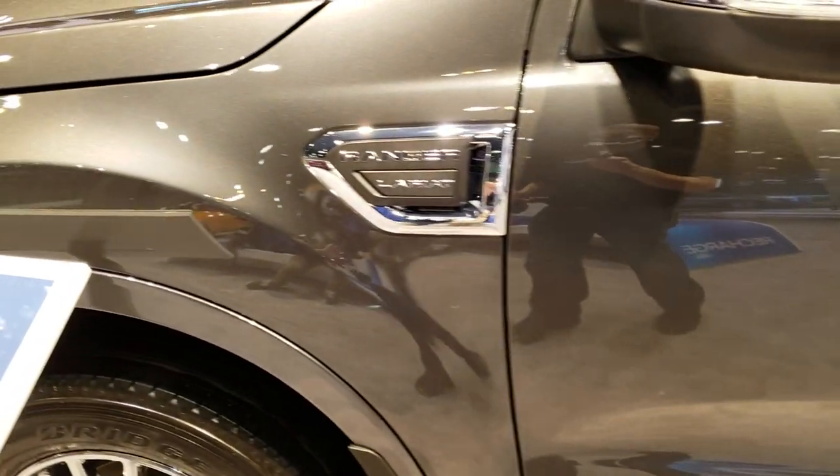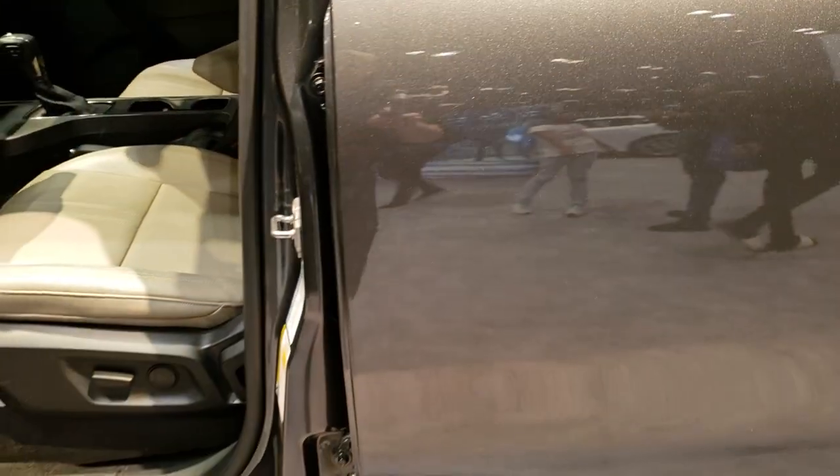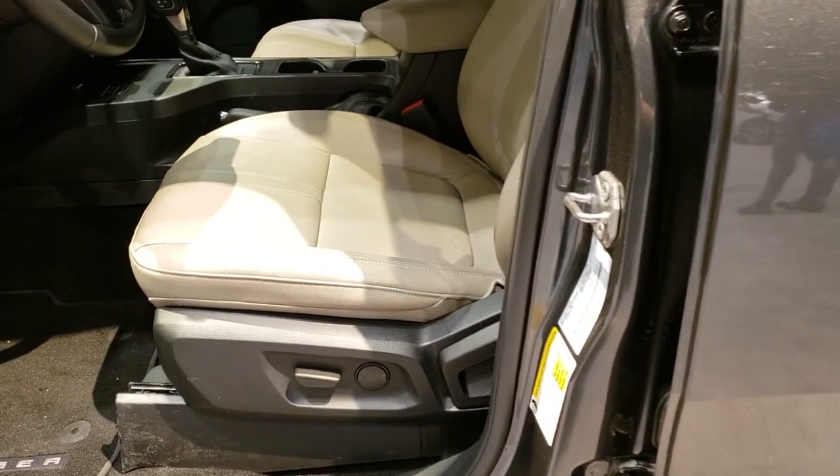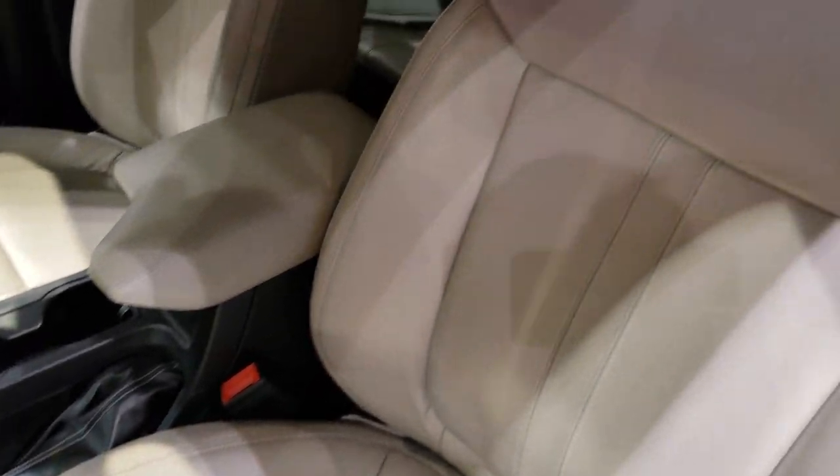From what I've been told, they're about the same overall length whether you have the crew cab or the extended cab. All vehicles come standard with the 2.3-liter EcoBoost motor, which pumps out 270 horsepower and 310 pound-feet of torque, paired with the 10-speed automatic transmission.